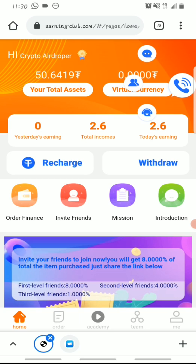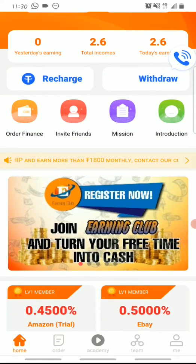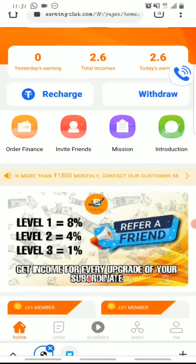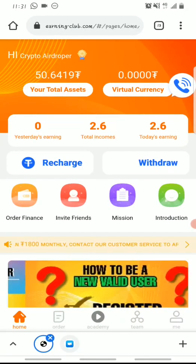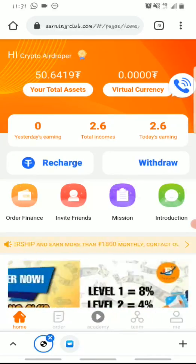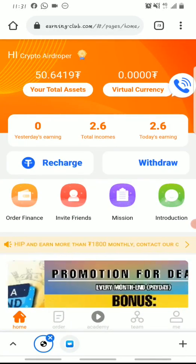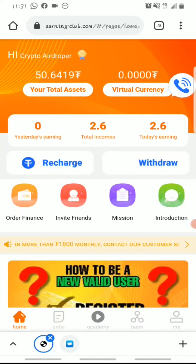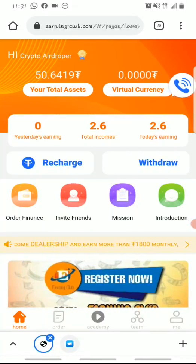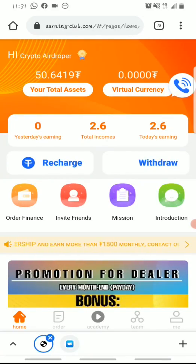I advise you not to take this lightly — it's one of the best passive income methods you can come across. Join Earning Club now and turn your free time into cash. It takes less than 10 minutes every day to complete your daily tasks, then just wait for your payday. Thanks for watching — if you're not subscribed yet, please do so to receive more videos on ways to make money online. Drop any questions in the comments below.